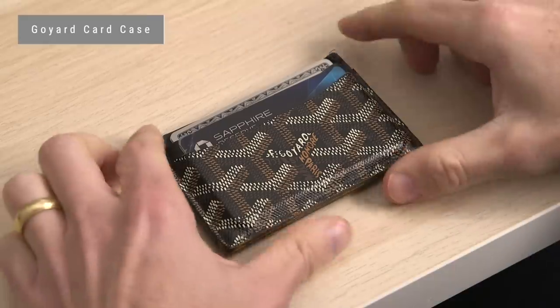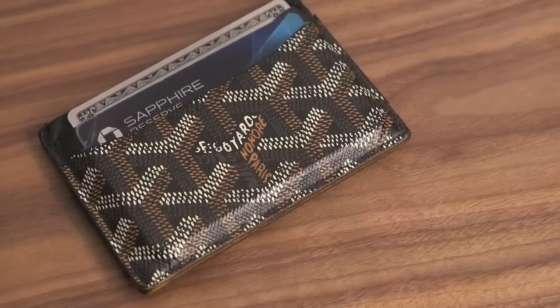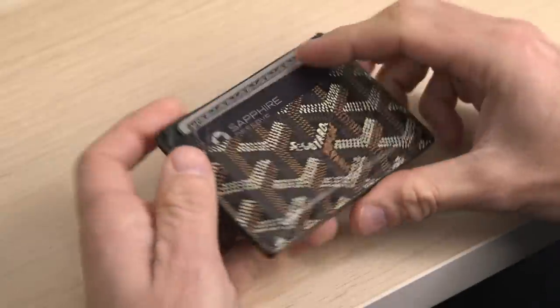Next is a holdover from last time — no need to upgrade here — and that is my Goyard card case. A little piece of luxury that I enjoy carrying around. I'm not a big wallet person, so I much prefer the slim profile of a card case like this.